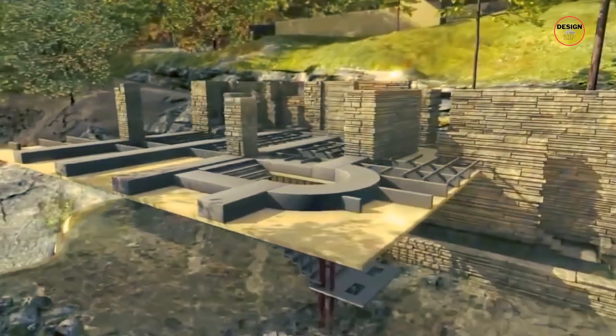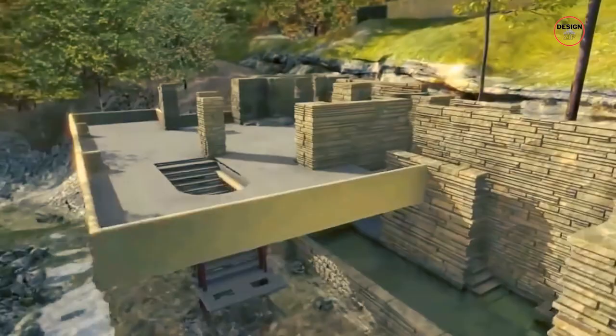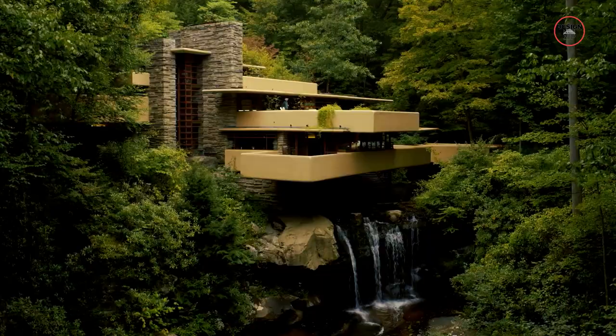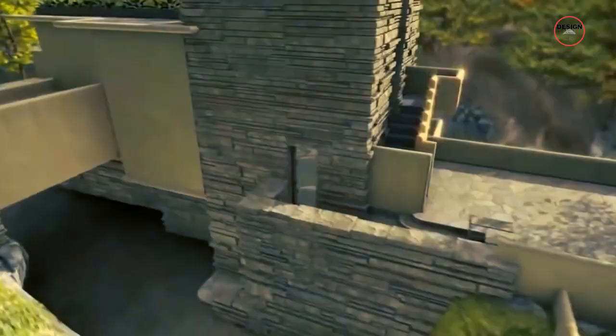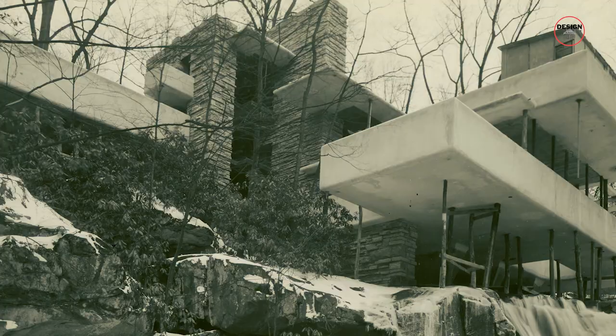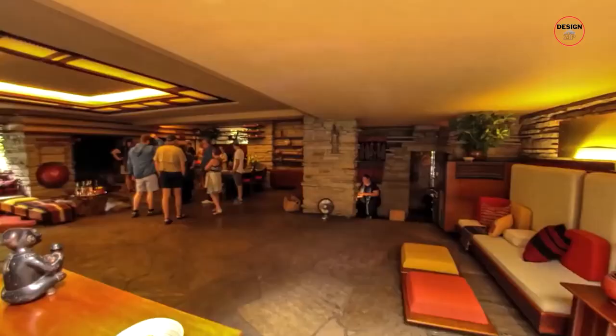The house has many levels and terraces, with lots of windows that look out onto the forest and waterfall. The design uses a lot of natural materials, like stone and wood, which makes the house feel like a part of the landscape. Falling Water is considered one of the most famous and important buildings in the world, inspiring many other architects and designers to think about how they can make buildings that fit in with nature. In 1966, it became a National Historic Landmark, and now many people visit it every year.